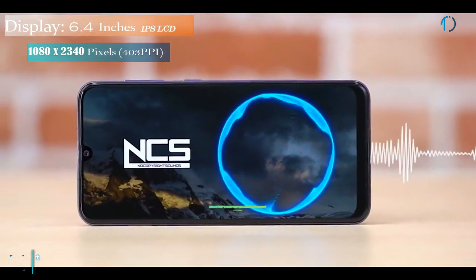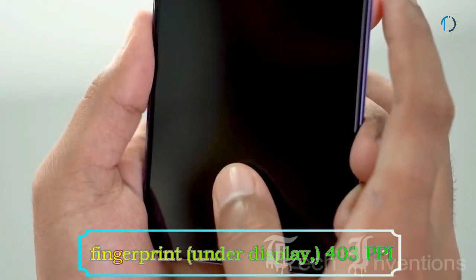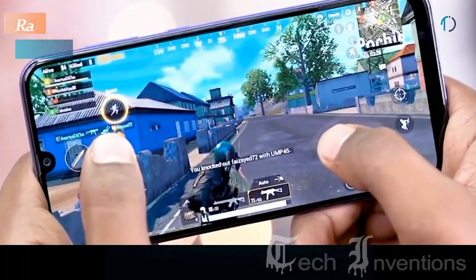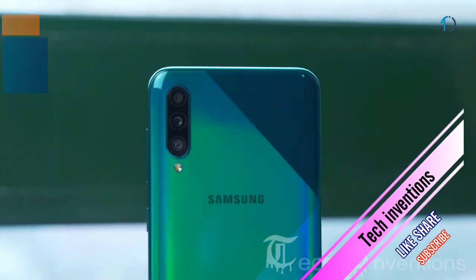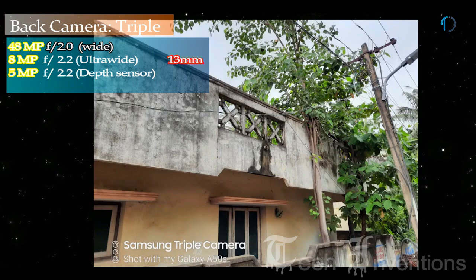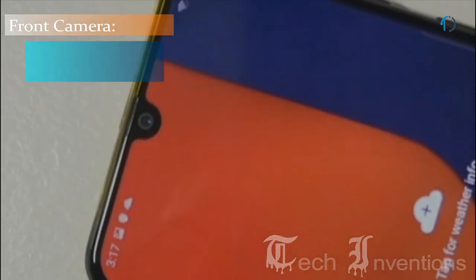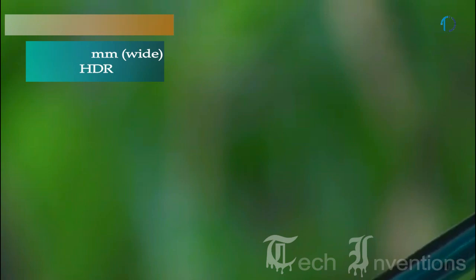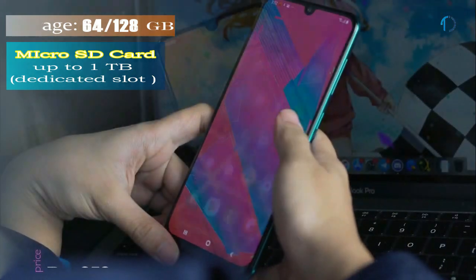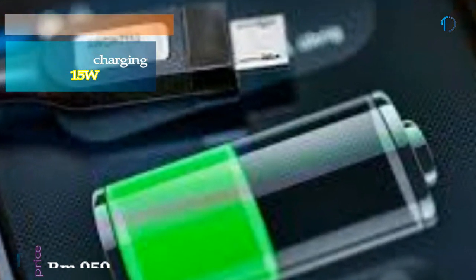The Samsung Galaxy A50s has a 6.4-inch Super AMOLED capacitive display with 85.1% screen-to-body ratio, aspect ratio of 19.5 by 9, and an in-display fingerprint sensor. It has an octa-core Exynos 9611 10nm chipset with 4GB and 6GB of RAM. The triple rear camera includes a 48MP main shooter with f/2.0 aperture, an 8MP ultrawide sensor with f/2.2 aperture, and a 5MP depth sensor. On the front is a 32MP fixed-focus wide-angle camera. It runs Android 9.0 Pie with 64GB and 128GB storage expandable to 1TB, and is powered by a 4000mAh battery with 15W fast charging.